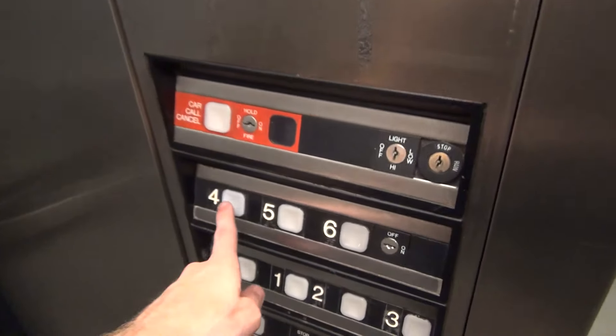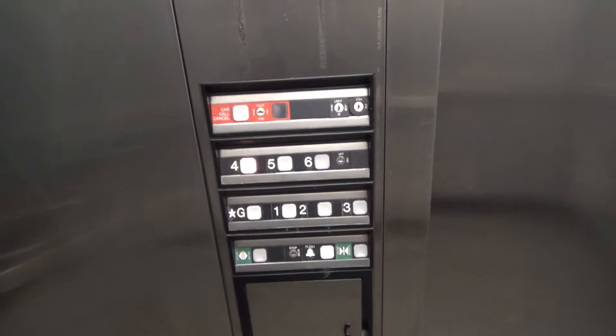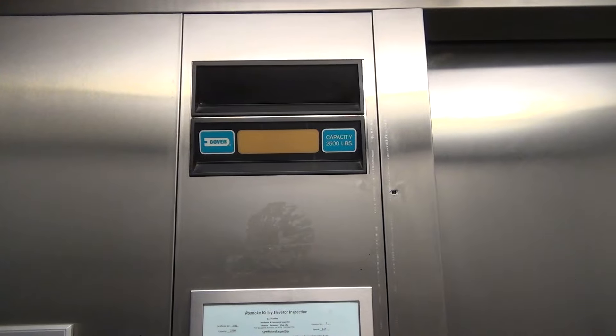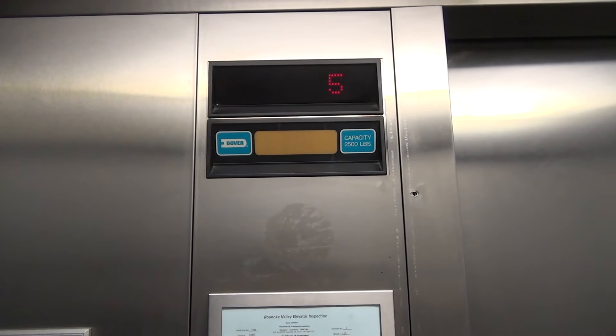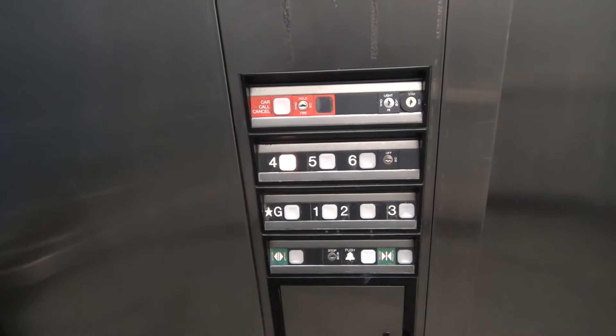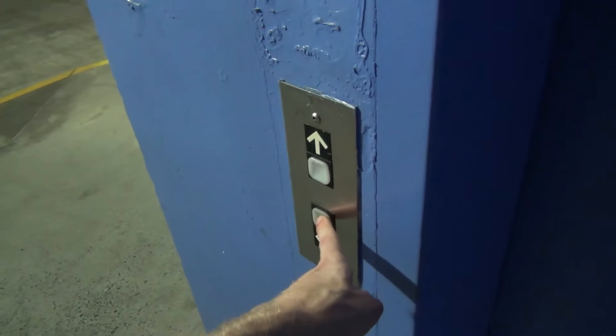This time we're going to go down to floor four, and you'll see why in just a second. If you remember from the beginning of the video, we saw the sky bridge that goes to the building next door — well, this is where the sky bridge is, and if you look across you can see into the building. So let's ride the elevator all the way down to the ground.